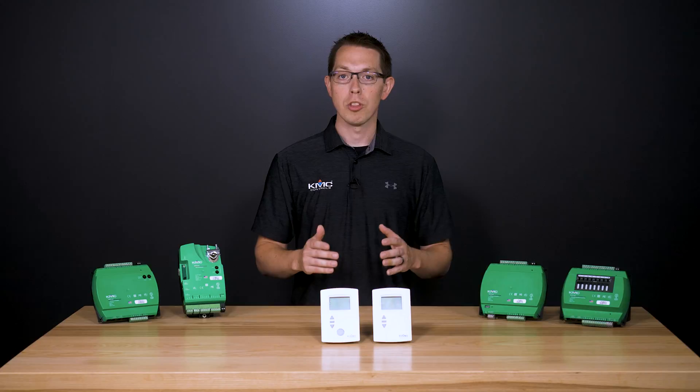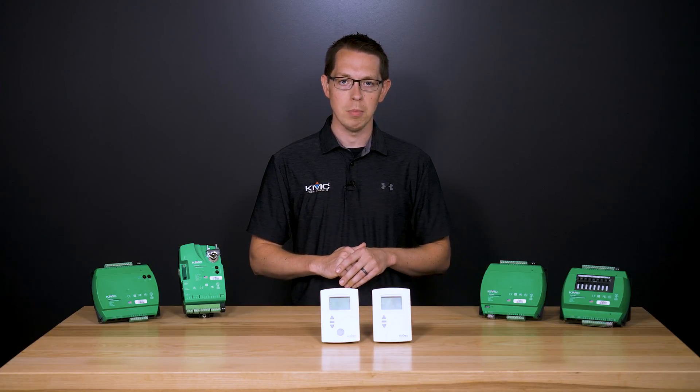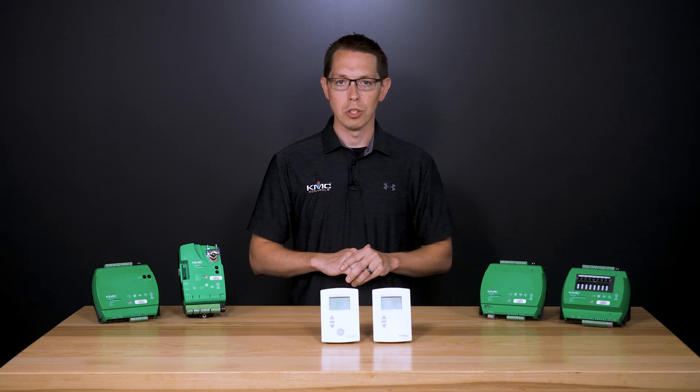You can configure up to 32 additional command points for user control and monitoring of the connected system, such as lighting, fan, or AHU control.